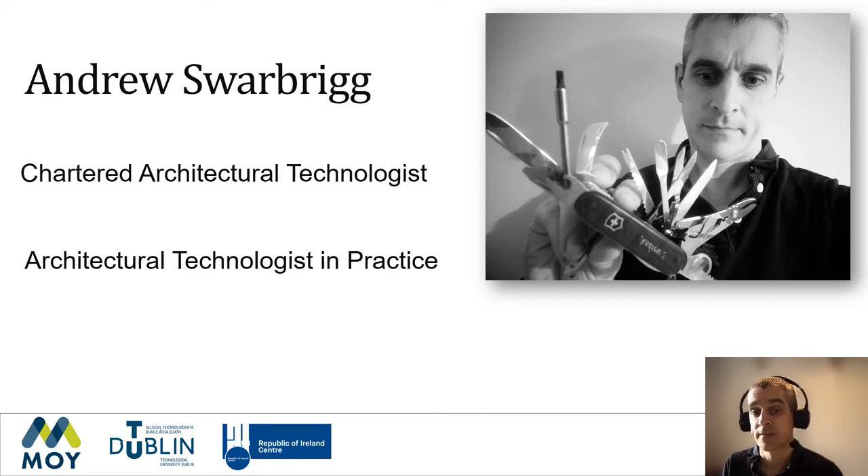I listened to the recent president of CIAT, Eddie Weir, speak on what is an architectural technologist. Eddie said that an architectural technologist is the Swiss army knife of architecture. Bear with me, I do have some props. I have to admit I nearly injured myself taking that photo and potentially could injure myself as I speak. But as I look at my Swiss army knife, I can relate to what Eddie was saying. There is a huge array of tools — some are specialists for a specific task, while others can be used to complete multiple tasks. I have also found that some can be used not as intended, but still get the desired results.